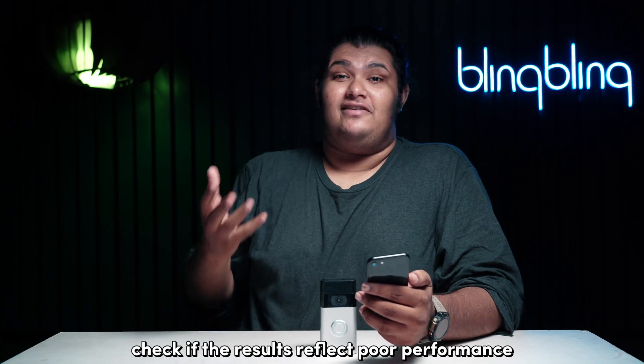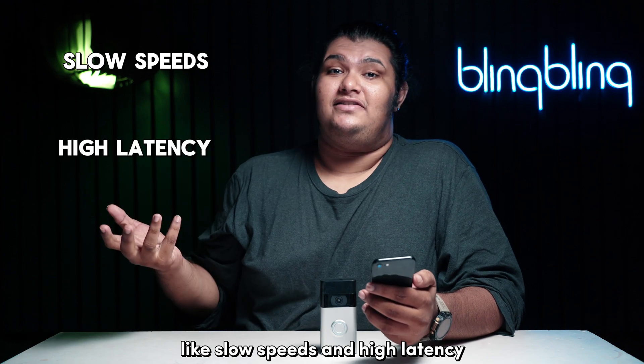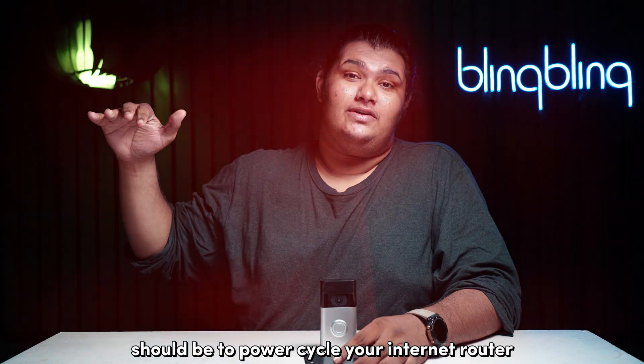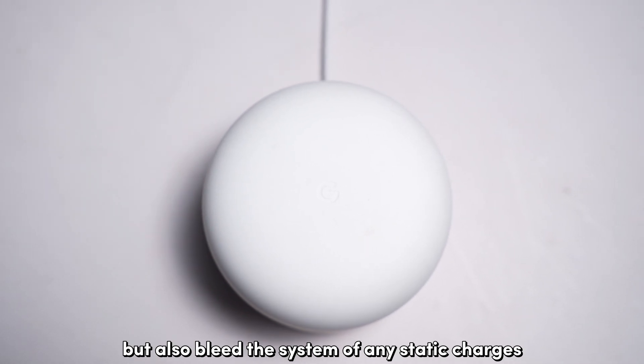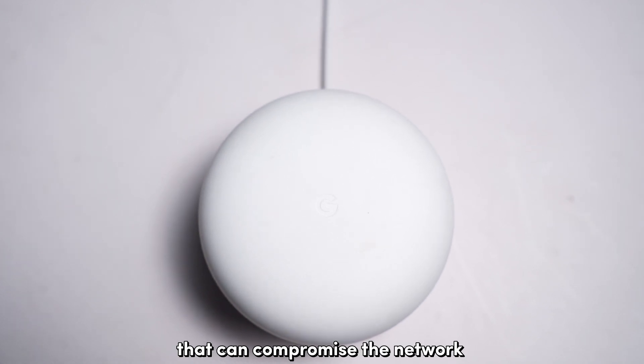Once done with this test, check if the results reflect poor performance like slow speeds and high latency. If so, the first step should be to power cycle your internet router. In doing so, you not only get to refresh the router, but also bleed the system of any static charges that can compromise the network.